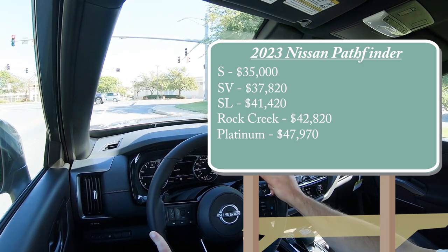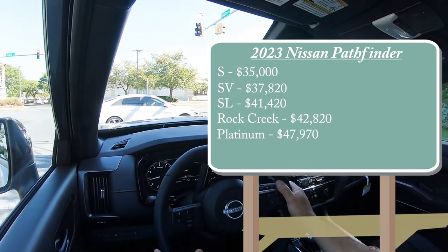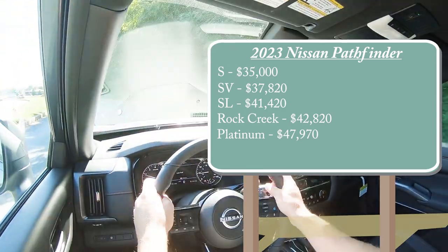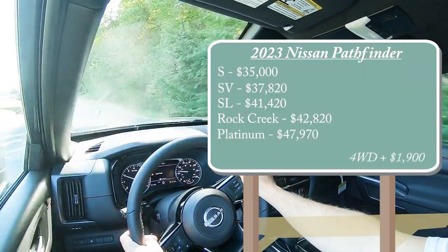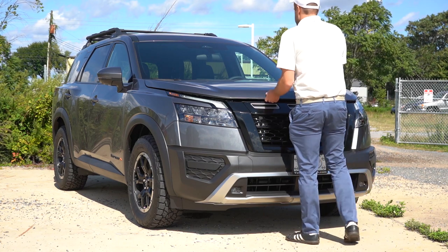Every trim level but the Rock Creek comes standard with front-wheel drive. The Rock Creek comes standard with four-wheel drive. You can add four-wheel drive to any of the other trims by adding $1,900 to any of those prices.